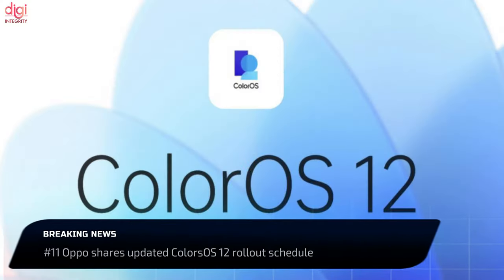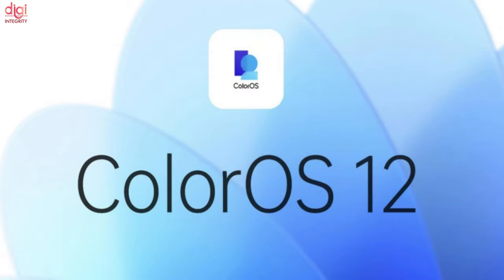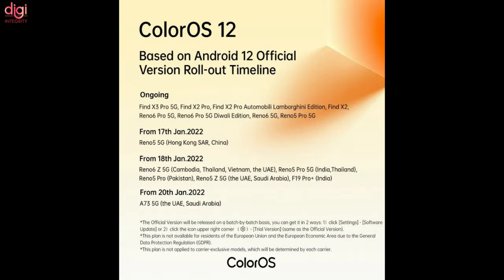Oppo's Android 12-based ColorOS 12 was introduced back in October, and we got a few rollout schedule details. Starting with the beta rollout schedule, Oppo will bring ColorOS 12 beta to the Reno 5F, Reno 4, Reno 4F, F19 Pro, and F17 Pro phones in February. Then Reno 5 Lite, Reno 4 Pro 5G, Reno 4C 5G, Reno 4 Lite, A94, A93, and A53S 5G will get ColorOS 12 beta in March.